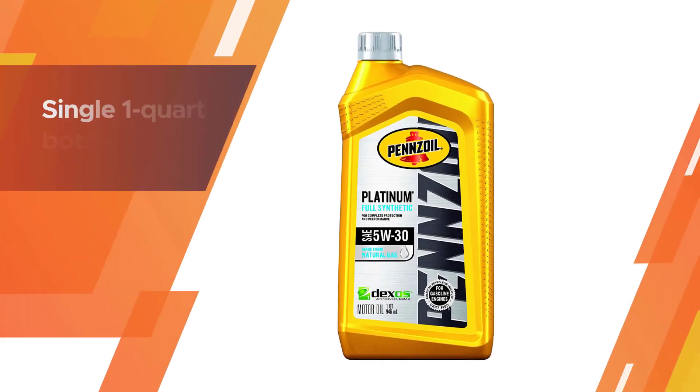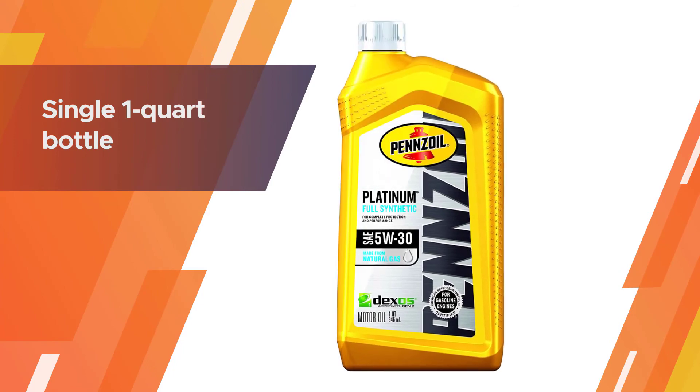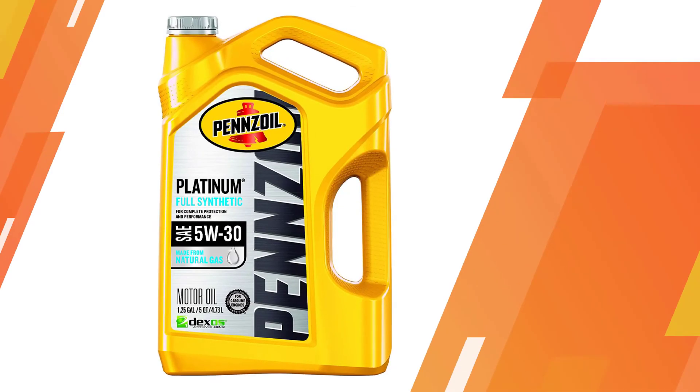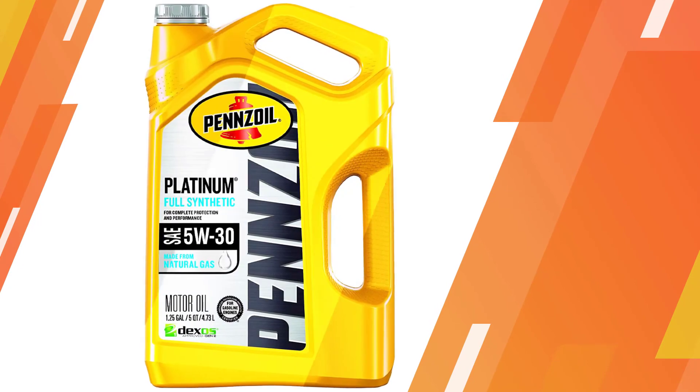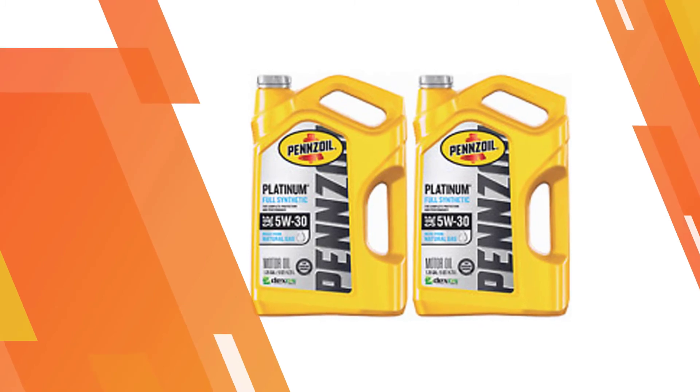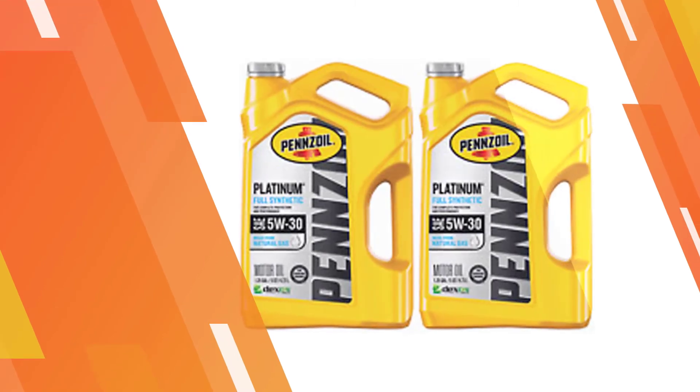Pennzoil Platinum doesn't have as many impurities as base oils made with crude oil. It meets several GM specs and provides better fuel economy, protects engines from wear and deposit formation, and overall makes your engine run smoother with slightly more power.